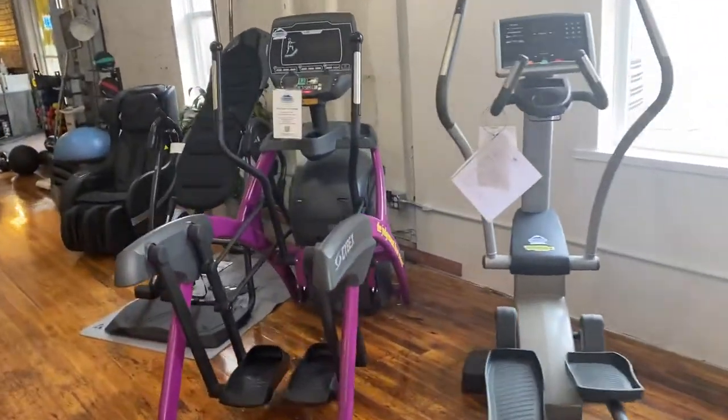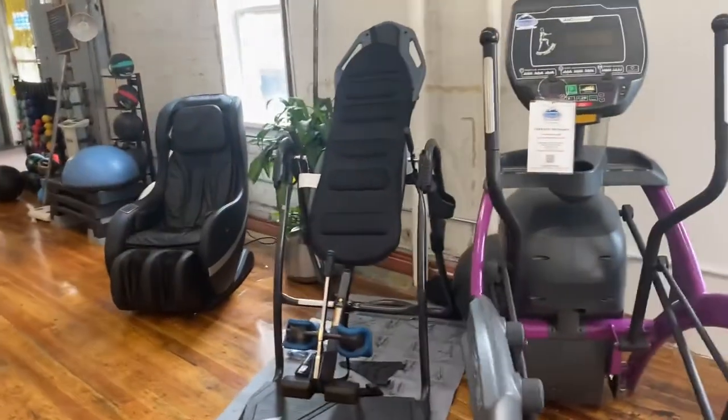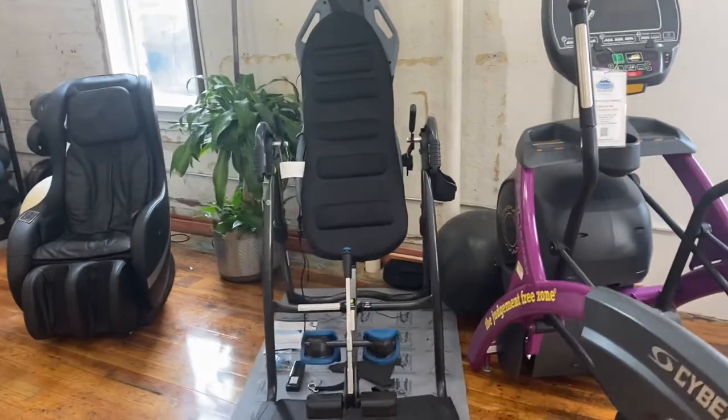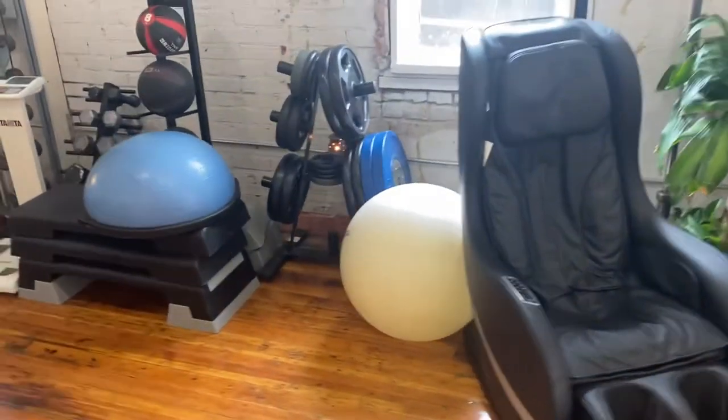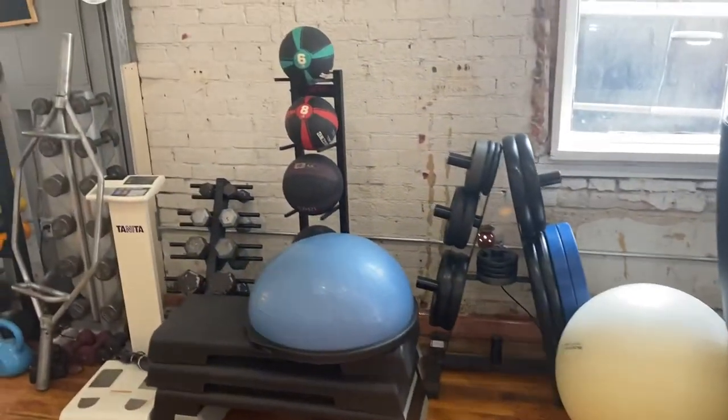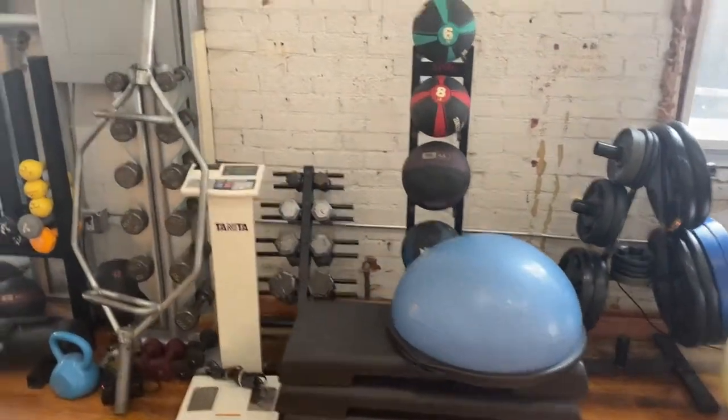An Arc Trainer, a really nice inversion table with a lot of accessories, a massage chair, some plate weights, steps, and medicine balls.